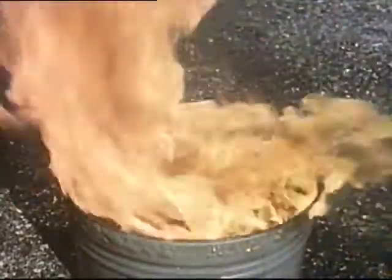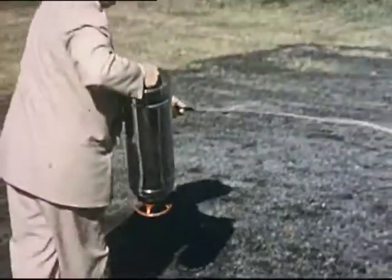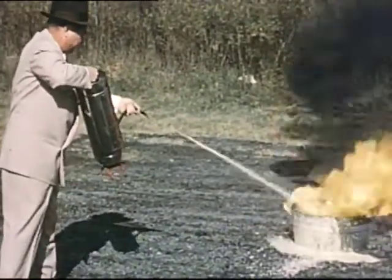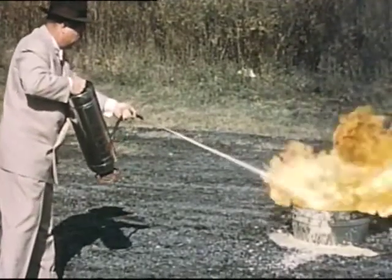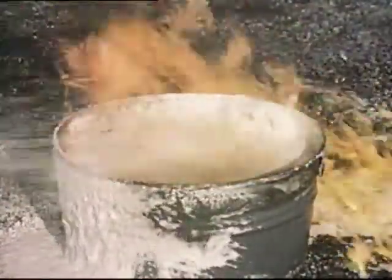But firefighting isn't always so simple. You can get into trouble even when you're using the right equipment. Foam is an approved extinguishing agent for burning liquids. Yet, incorrectly applied, foam will fail to put out a fire. The firefighter is much too close, and the force of the extinguisher stream spreads the fire by splashing the flaming liquid out of the tub.